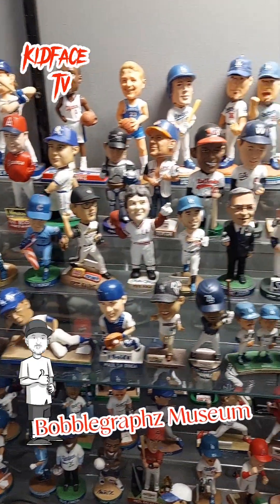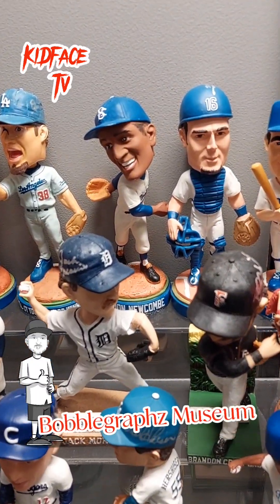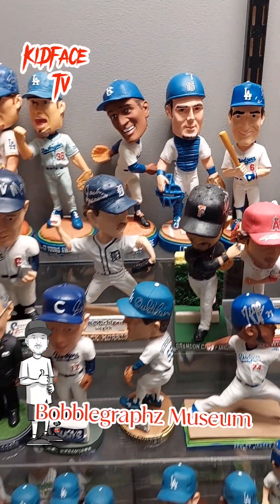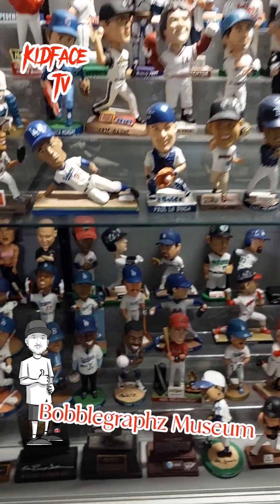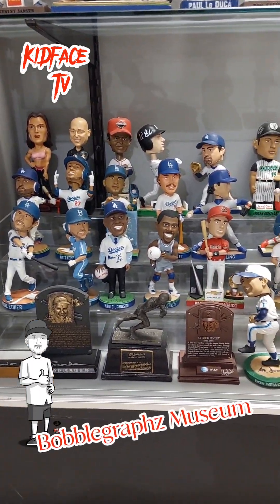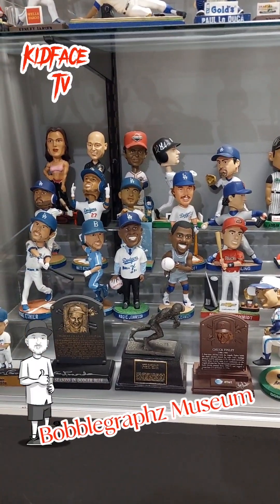My very first bobble graph was — I want to say Don Newcombe, Steve Garvey, something like that. This is one of my favorite sets right here — the Don Newcombe, the Ganyes. I collect mostly Dodgers but whoever I can get, whoever has a bobble, I like to get it signed.